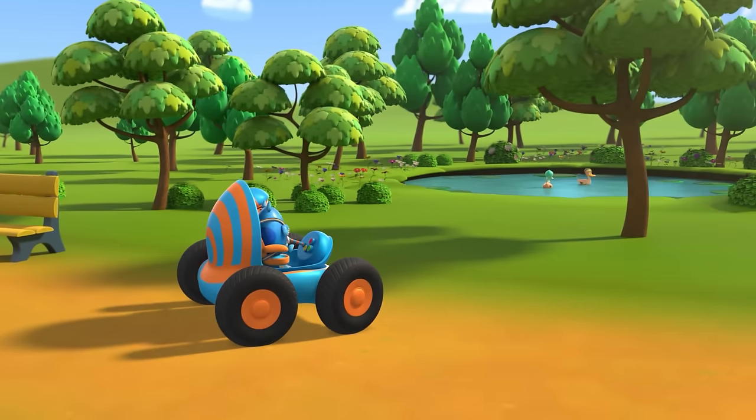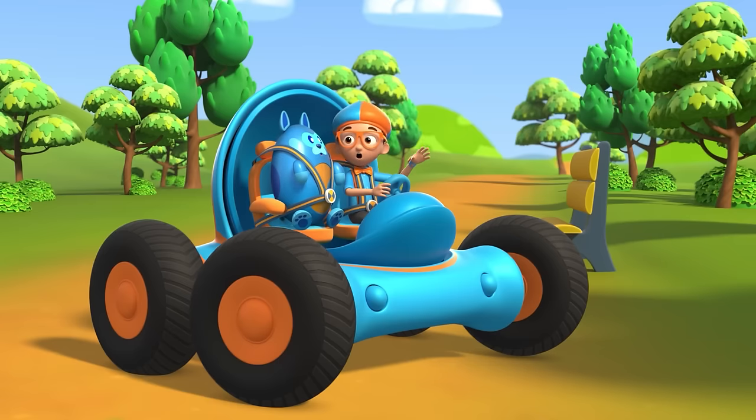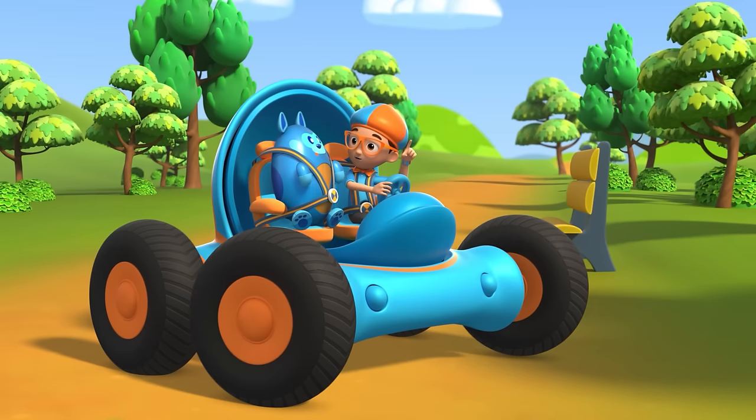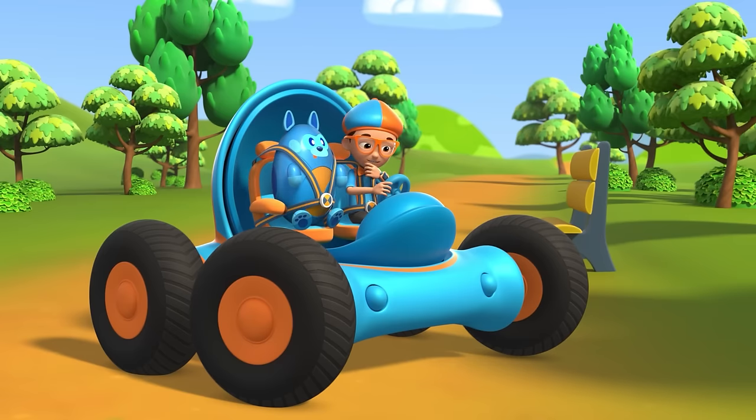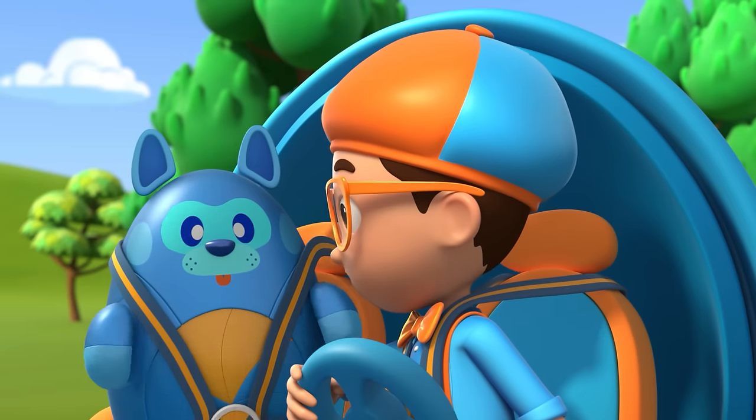Whoa, look at those ducks floating in that pond! Exactly, Deebo — there's got to be a reason why ducks don't sink! Hmm, I wonder — how do ducks float?